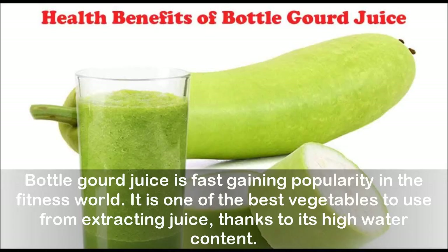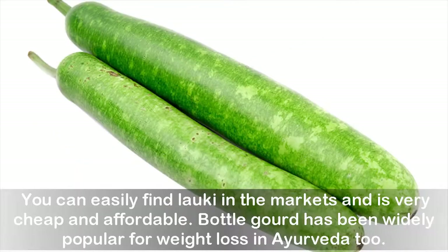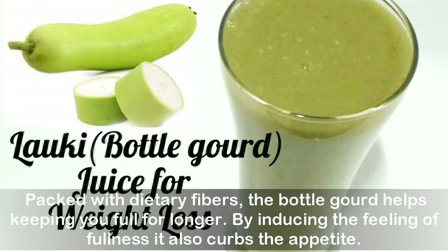Bottle gourd juice is fast gaining popularity in the fitness world. It is one of the best vegetables to use for extracting juice, thanks to its high water content. You can easily find Lorki in the markets and it is very cheap and affordable. Bottle gourd has been widely popular for weight loss in Ayurveda too. Packed with dietary fibers, the bottle gourd helps keeping you full for longer, inducing the feeling of fullness.